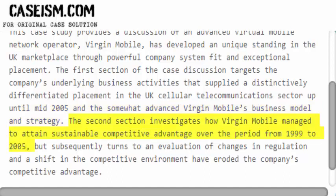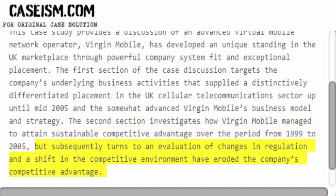The second section investigates how Virgin Mobile managed to attain sustainable competitive advantage over the period from 1999 to 2005, but subsequently turns to an evaluation of changes in regulation and a shift in the competitive environment that have eroded the company's competitive advantage.